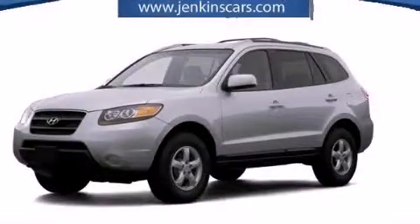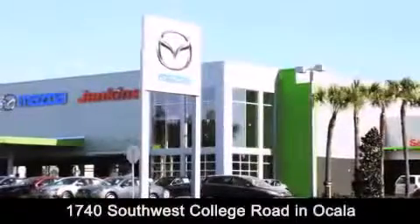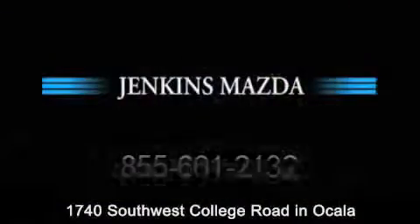Call or visit us right now and arrange your test drive today. Jenkins Mazda is conveniently located at 1740 Southwest College Road in Ocala. Contact us to find out about our financing specials or visit us at JenkinsMazda.com.